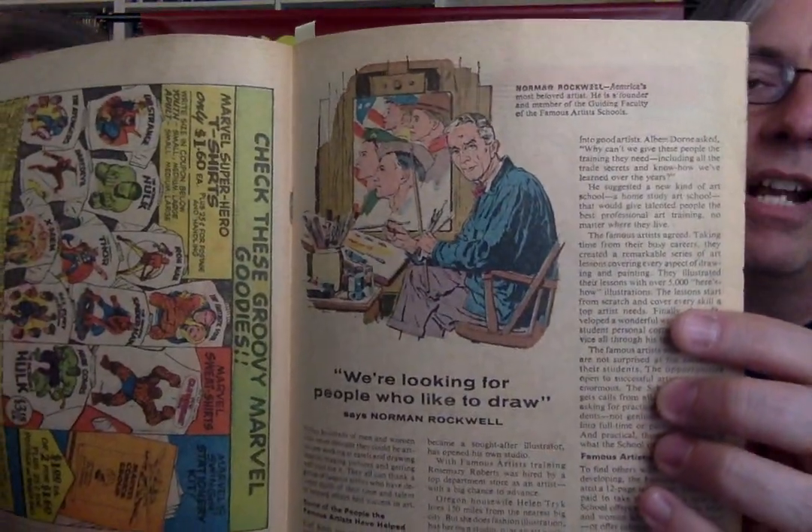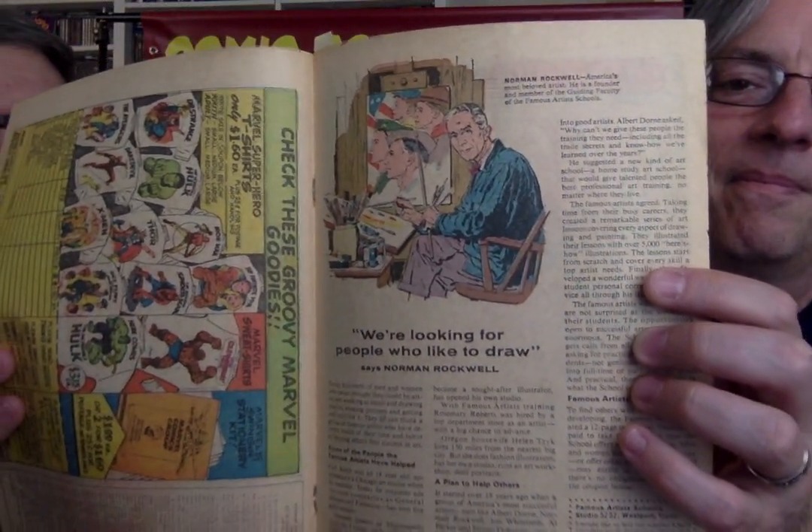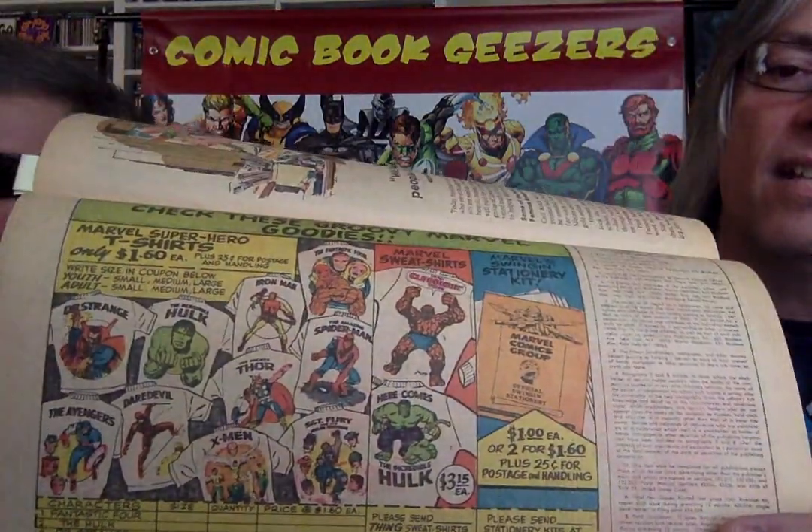I focused on the Norman Rockwell ad — learn how to draw. I saw that ad and ignored it, but now I'm drawing later on in life thanks to the show. Here's the checklist for all the goodies. You got all those cool shirts once again — $1.60 each. You got Doctor Strange, the Hulk, Fantastic Four, all sorts of stuff.